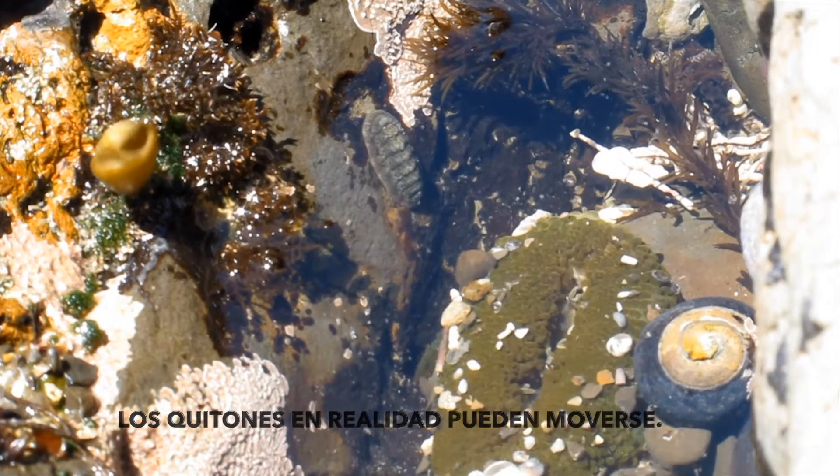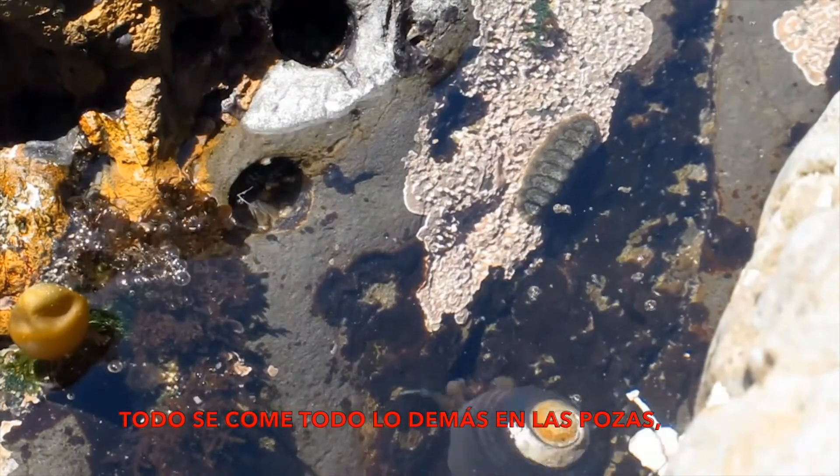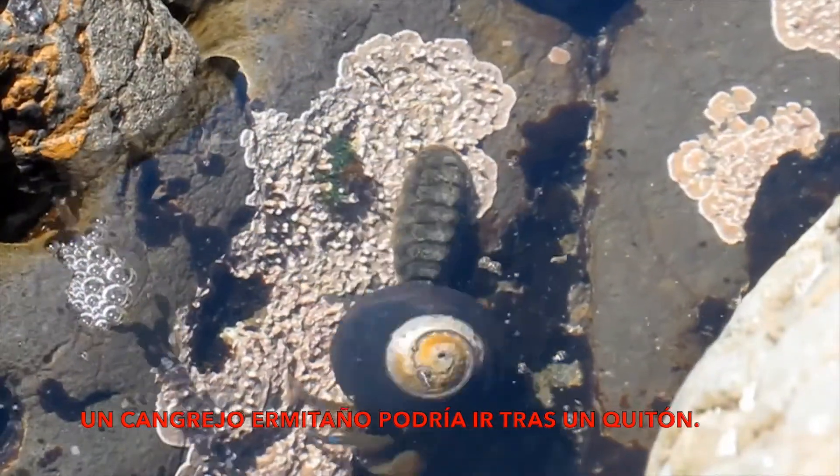Chitons can actually move. When the tide comes back in, they walk around the rock grazing on algae. Everything eats everything else in the tide pools — so a hermit crab might actually go after a chiton.